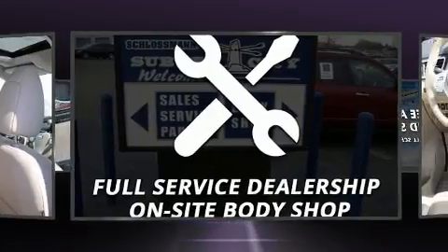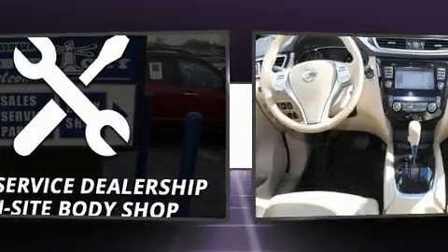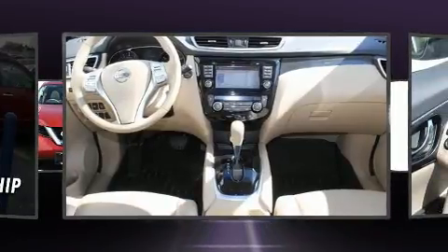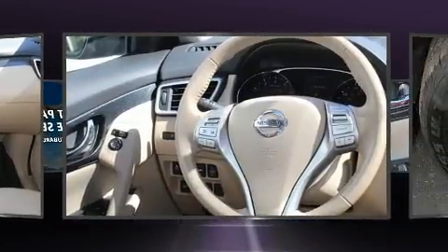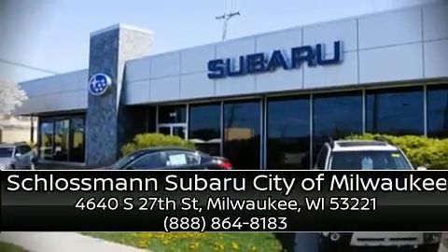A Carfax history report provides you peace of mind by detailing information related to past owners and service records. We'd also be happy to help you arrange financing for your vehicle. Stop by our dealership or give us a call for more information.